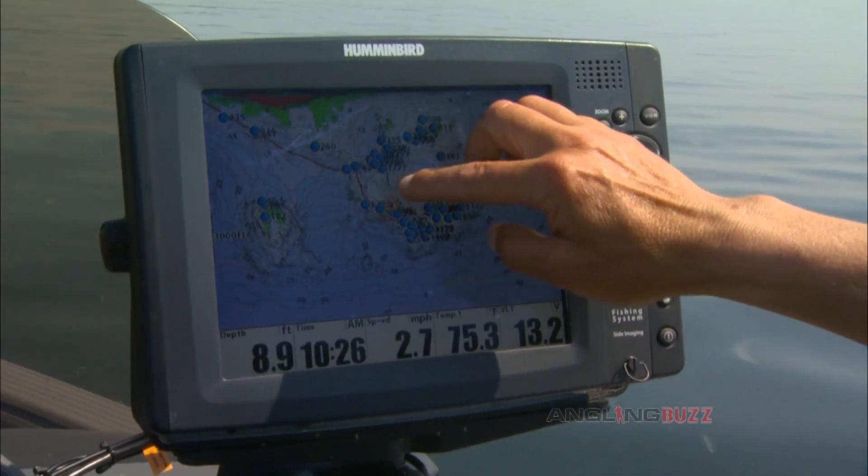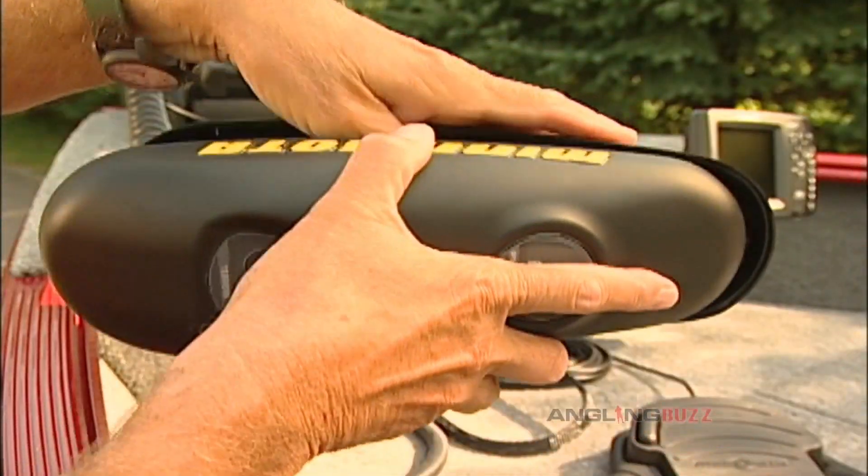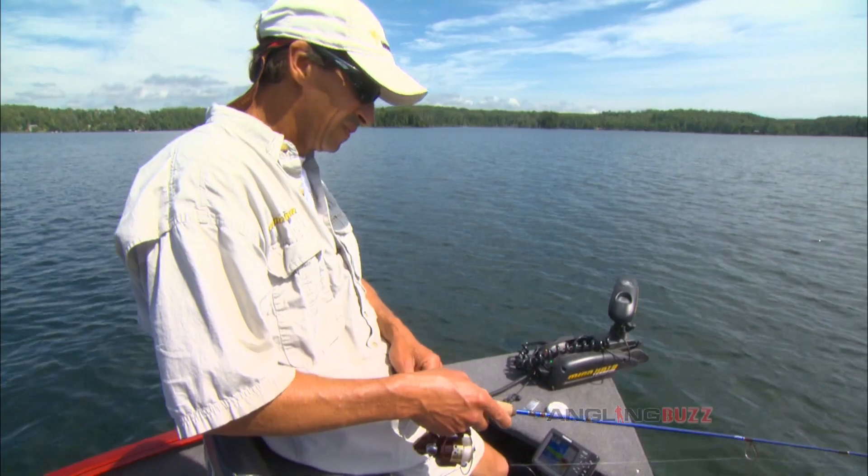When you think GPS, you think mapping, like on a Hummingbird unit. Recently, trolling motors are incorporating GPS technology. Minn Kota's iPilot has a wide variety of features that walleye anglers love.